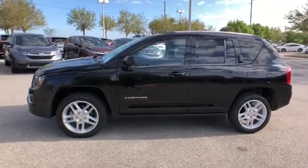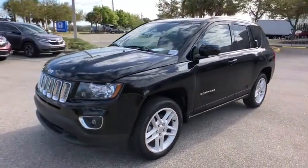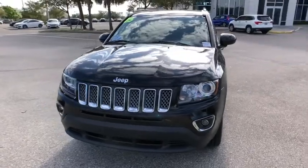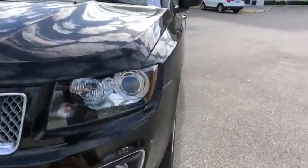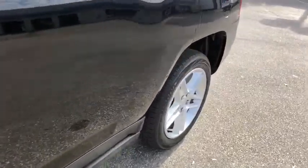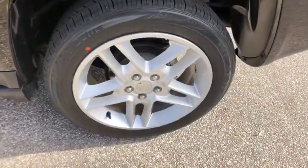This vehicle has less than 20,000 miles. Here are some of this vehicle's great options: stability control, keyless entry, steering wheel audio controls, anti-lock braking system, traction control, backup camera, leather-wrapped steering wheel, power steering.